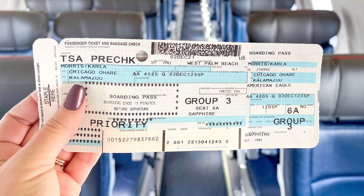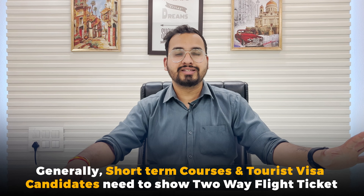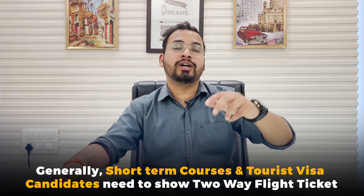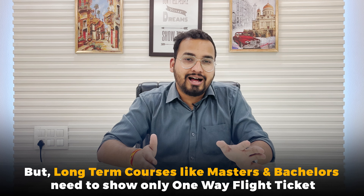Generally, when you apply for a visa — especially for short-term courses or tourist visas — you have to show two-way flight tickets to demonstrate you will leave and return. But in the case of long-term courses such as master's programs or bachelor's programs, you can show a one-way ticket, as you will eventually be staying for the duration of your studies.